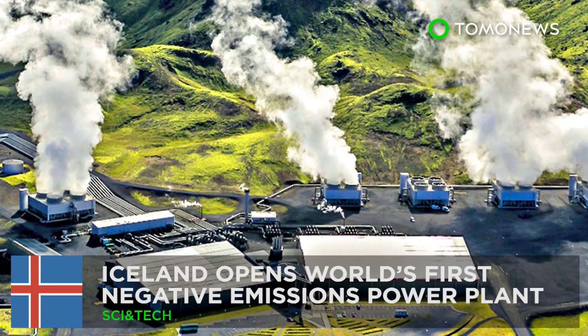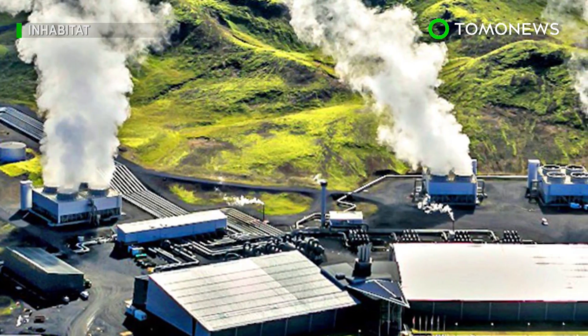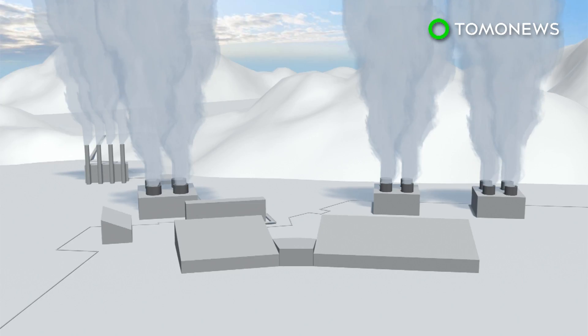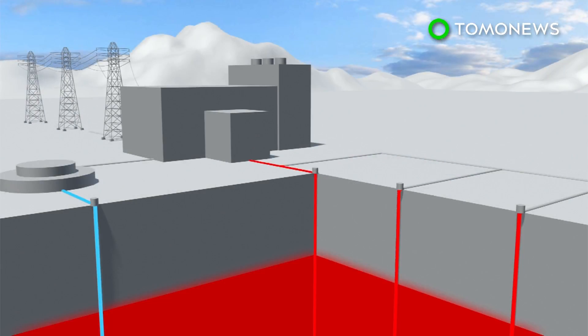A power plant that takes away carbon emissions — say hello to the world's first negative emissions power plant. The geothermal plant in Iceland, in cooperation with Climeworks, will remove an estimated 50 metric tons of carbon dioxide from the air each year.